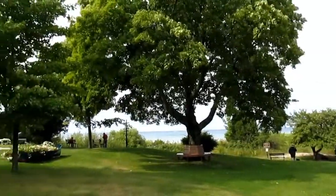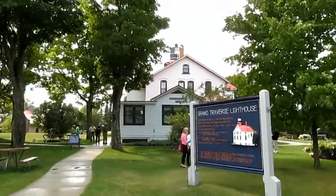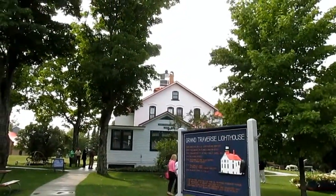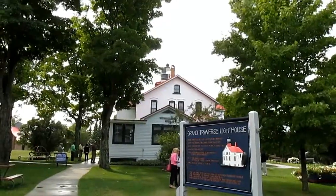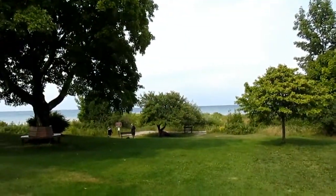The breeze feels quite nice even after all the rain we saw this morning. I'm actually going to try to get a quick video segment up in the lighthouse — I didn't do that last time — and then I think we'll probably head over toward the water itself.